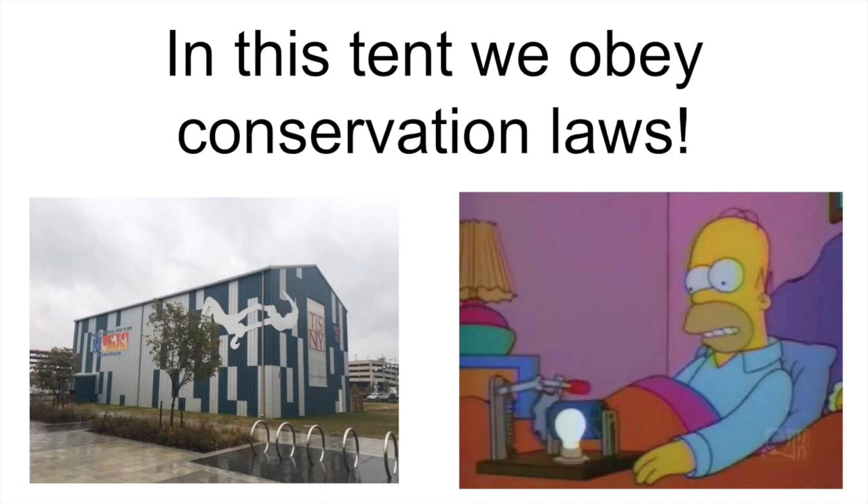Hi and welcome to In This Tent We Obey Conservation Laws. I'm Noam Berenstein and I'm a physicist who takes flying trapeze lessons at TSNY in Washington DC, which you can see in the picture here in the bottom left corner. As you might expect if you know any physicists, I've been thinking about the physics of flying trapeze for a while, and recently I was asked whether I could present something about that topic, so I put together these videos.